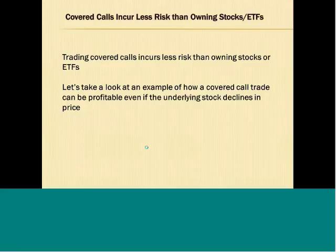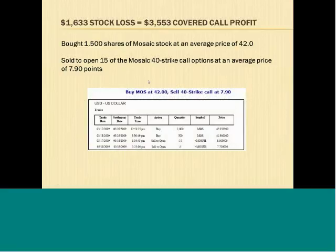When you're doing weekly covered calls and receiving these cash premiums every week, that allows the covered call strategy to incur less risk than owning a stock or an ETF outright, because you're receiving that cash premium every week. Let's take a look at an example of a covered call trade we made that was profitable even though the underlying stock declined in price. This demonstrates how the covered call strategy is actually less risky than just owning a stock or an ETF.